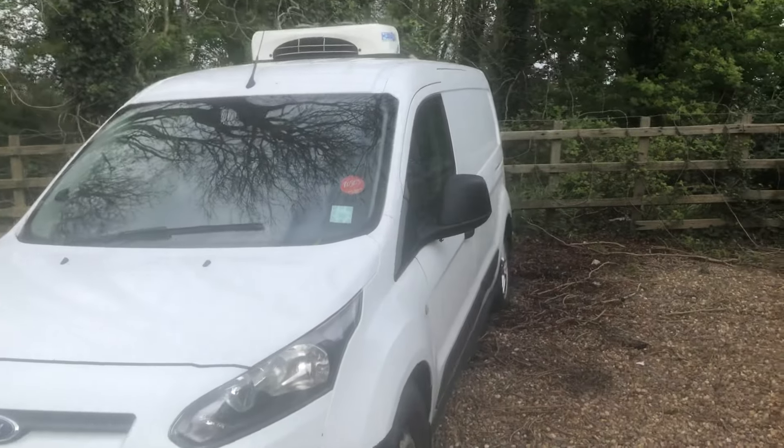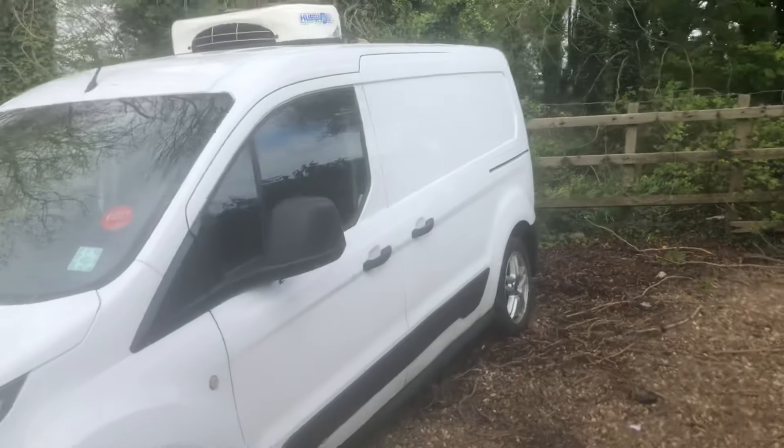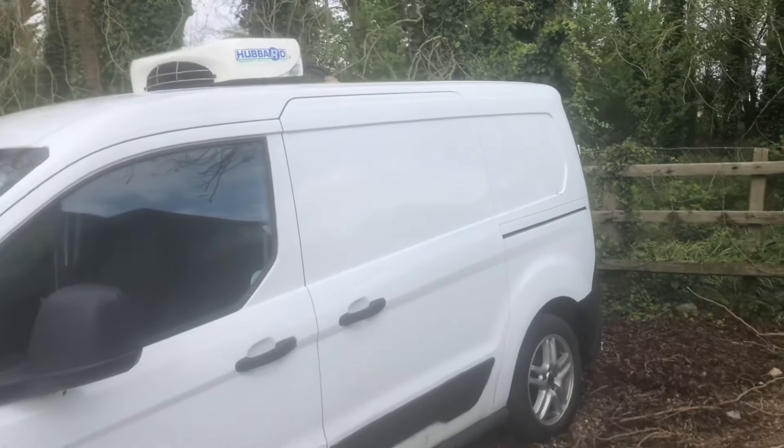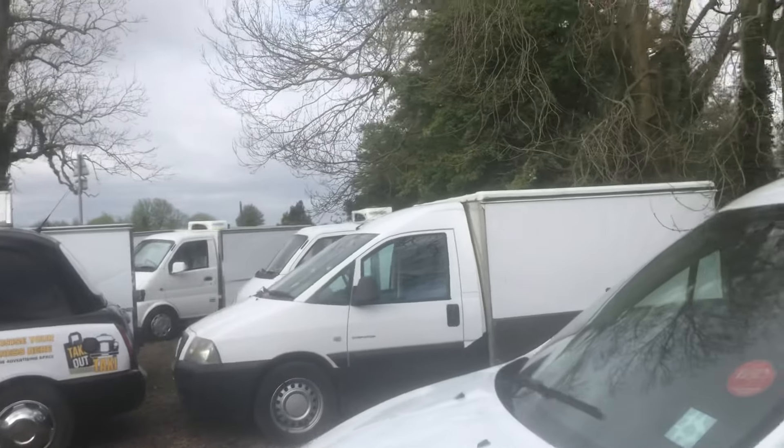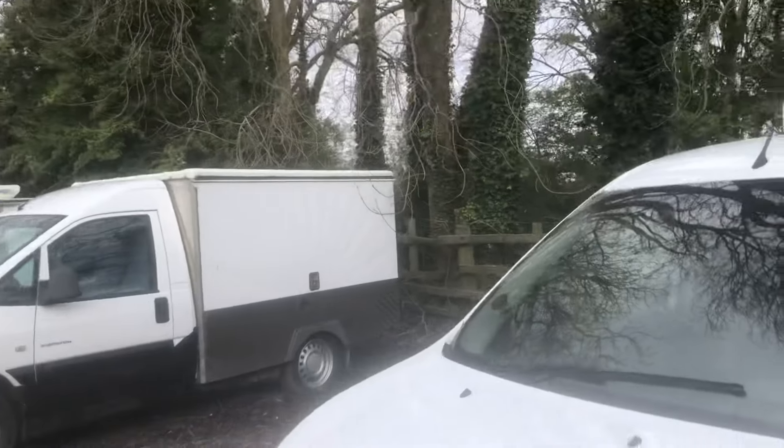We've got a Meals on Wheels wagon here that belongs to a customer. It's got a cold section and a hot section in the back. Lovely vehicle, drives very well — a little bit up on the miles, but a real good bit of kit.